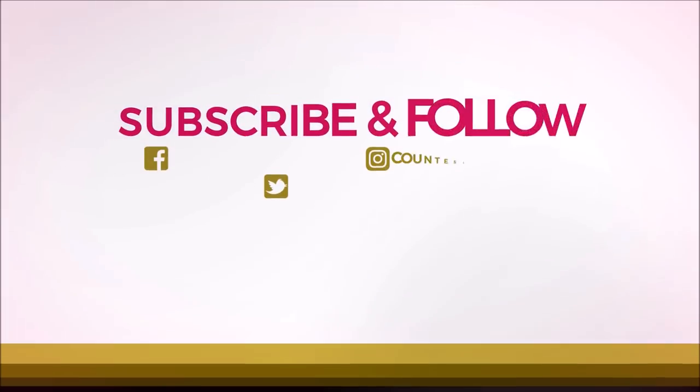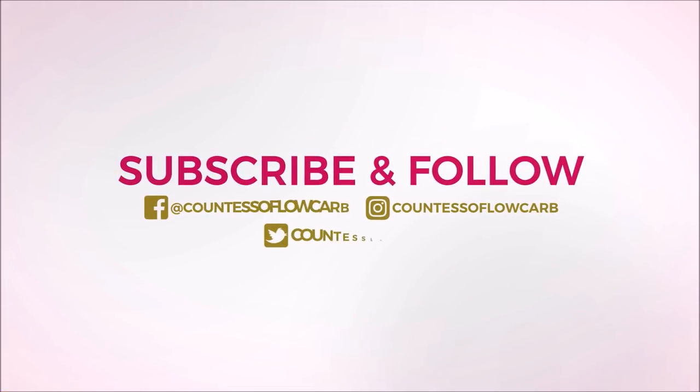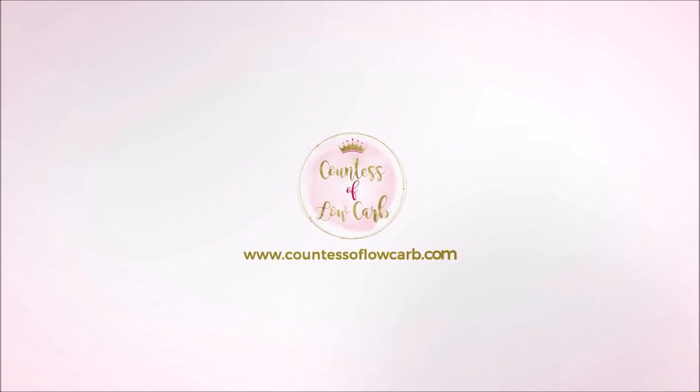Were you loving my full day of lazy keto eating and LCHF eating? Go ahead and put down in the comments 'lazy keto' so I know to do more videos just like this one. Click the like button and click the subscribe button. Also, if you like my 'I am a countess' t-shirt, I'll put that in the description link below.